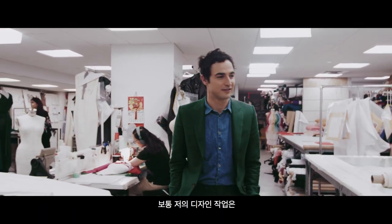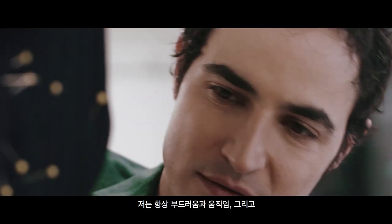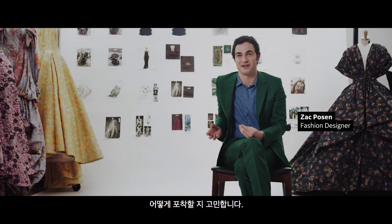My normal design process starts with taking fabric onto a mannequin. I'm always looking at how I can capture fluidity and motion, and have movement in that relationship to the body.